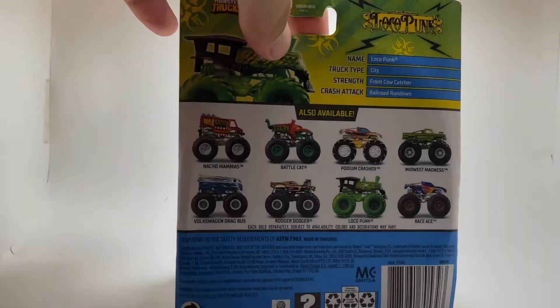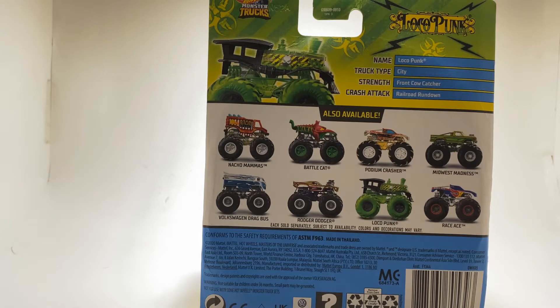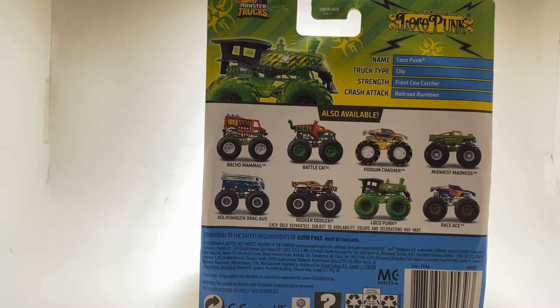Looking at the back of the card, it actually does have Case E on it. For Loco Punk, I like the chassis and casting. But this is technically the second time we're seeing it. We did see the neon version, which was really cool in Case B. But for this case, seeing it back-to-back is just not working for me.